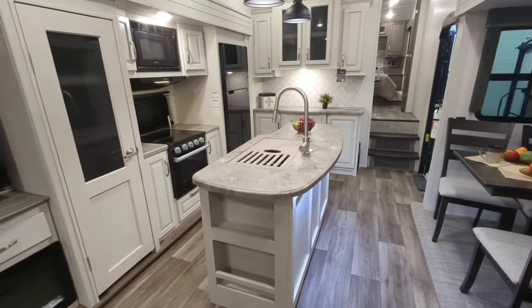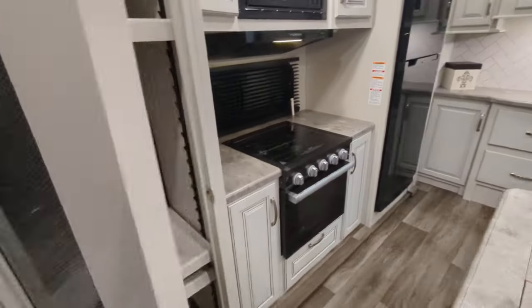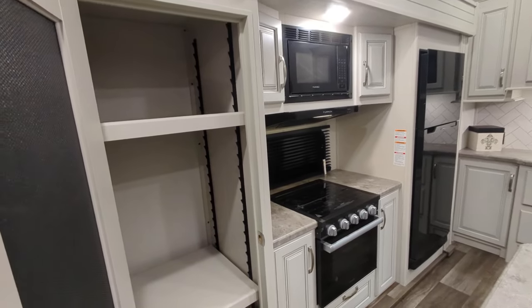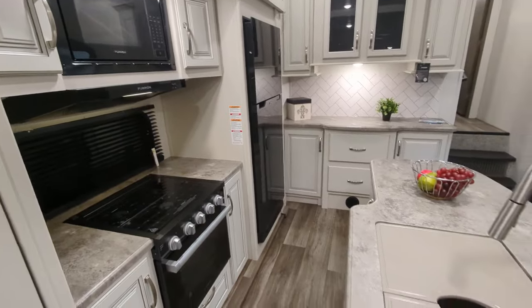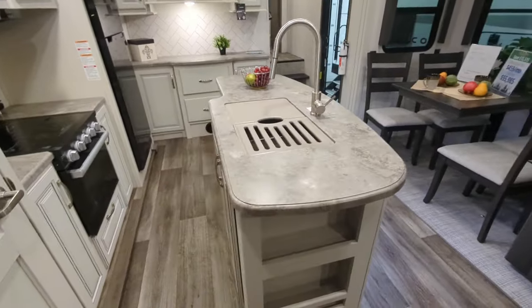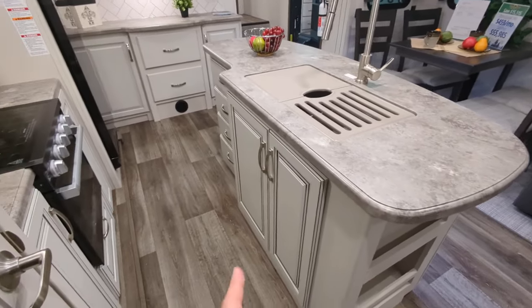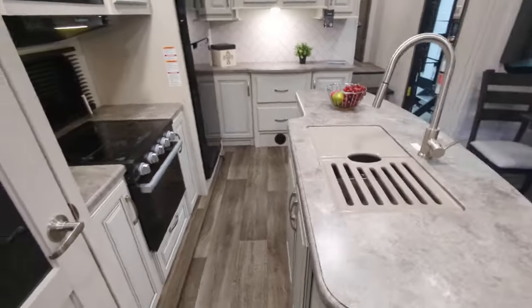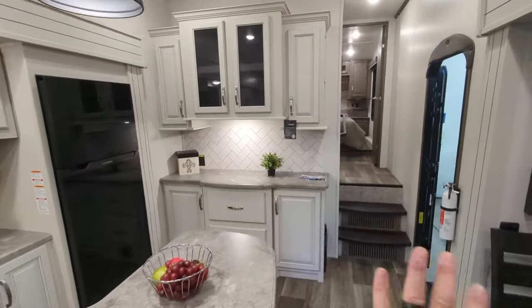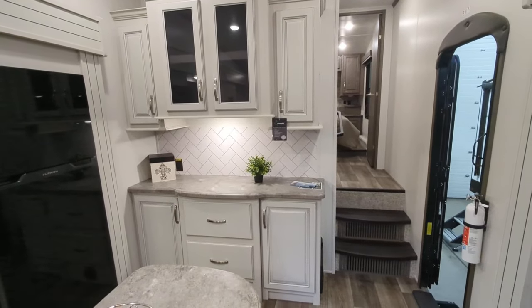In the kitchen, you have a massive pantry you can use for dry storage, or keep extra pillow blankets and games. There's a large kitchen island for prep and serving space with drawers and cabinets below, drawers and cabinets next to your microwave, and a little nook area with more drawers and cabinets.